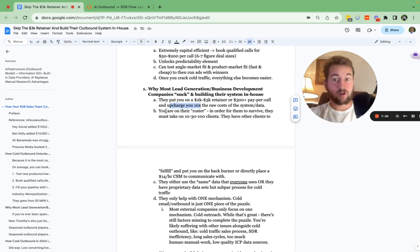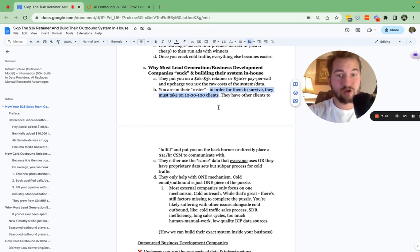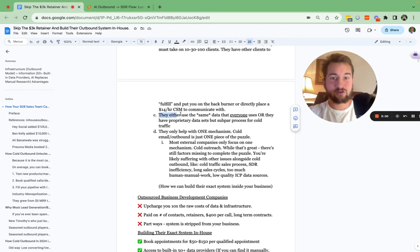In order for them to survive and make money, they're going to need to take on 5, 10, 50, or a hundred clients, and they have those other clients to fulfill for as well. You might be put on their back burner with some customer service rep getting paid like $10 to $20 an hour to talk with you directly. When it comes to the actual data, they're either going to use the same data that everybody else uses — Apollo, ZoomInfo, Snov.io — or they might have a proprietary data set but not a very good system when it comes to the outbound process.